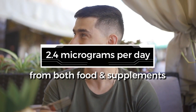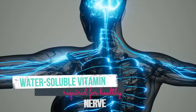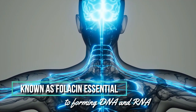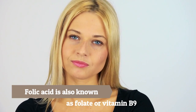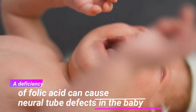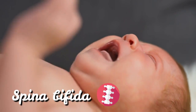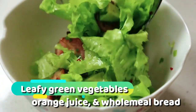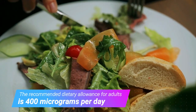2. Folic acid. Folic acid is another water-soluble vitamin required for healthy nerve function. It is also known as folacin, and is essential to forming DNA and RNA — the genetic material that makes up all living cells. Folic acid is also known as folate or vitamin B9. A deficiency of folic acid can cause neural tube defects in the baby, such as spina bifida, which causes weakness and deformity of the spine. Folate is found in leafy green vegetables, orange juice, and wholemeal bread. The recommended dietary allowance for adults is 400 micrograms per day.